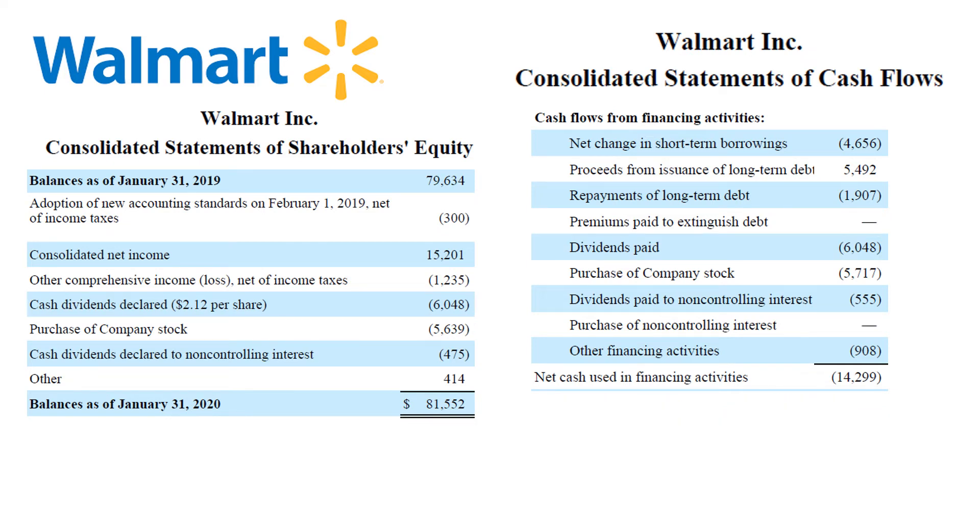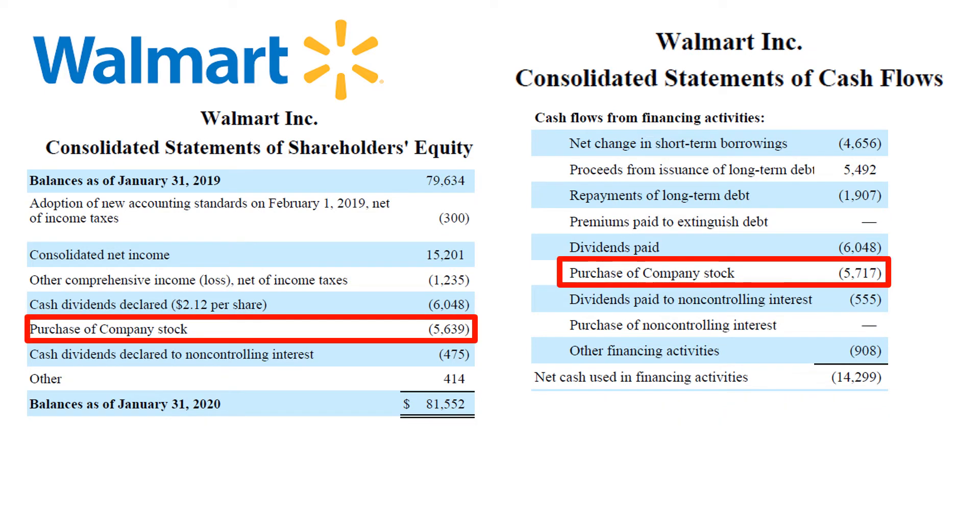A decrease in equity and a cash outflow nearly as large as the dividends paid is the repurchase of common stock — around $5.7 billion for Walmart in this fiscal year — with a slight difference between the numbers of the two financial statements, most likely explained by a difference in the effective date of shares bought back and the cash settlement date of the payment for the shares.